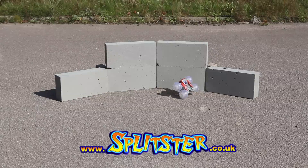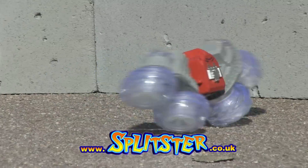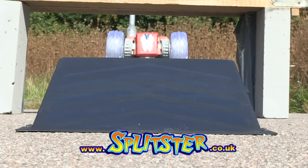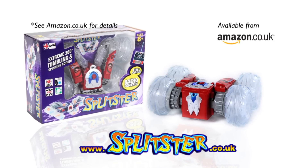The Super Stunt RC Splitster. Climb walls, flip over, spin, and even stand up spin. Rubber grip, see-through, light-up wheels. Get it now from Splitster.co.uk and Amazon.